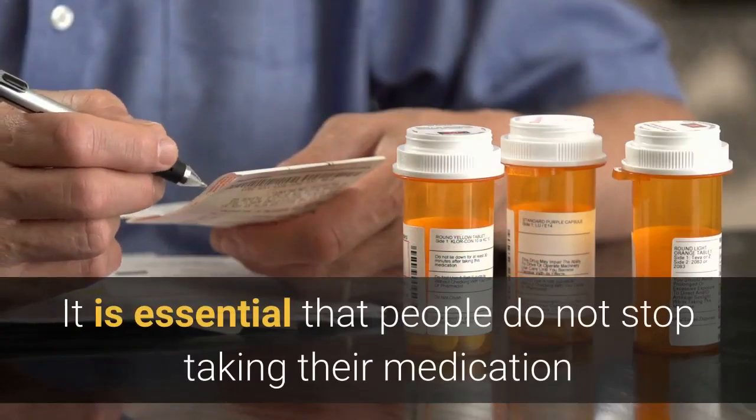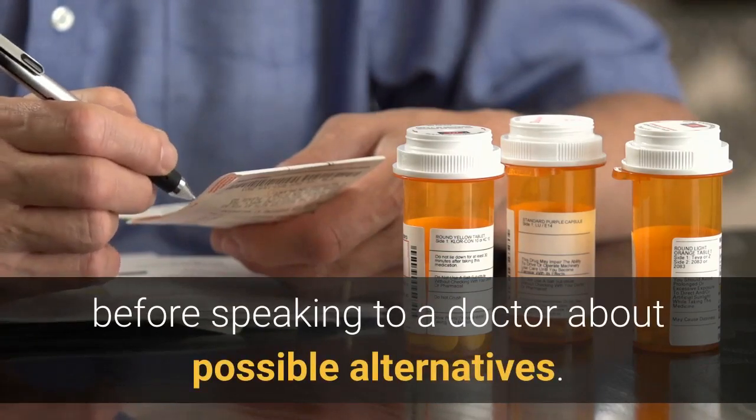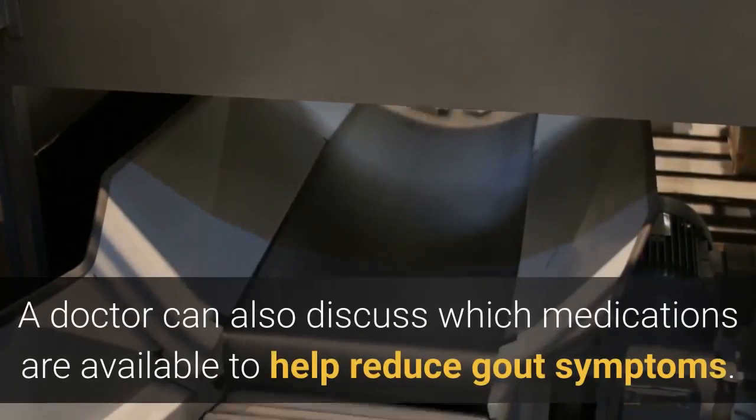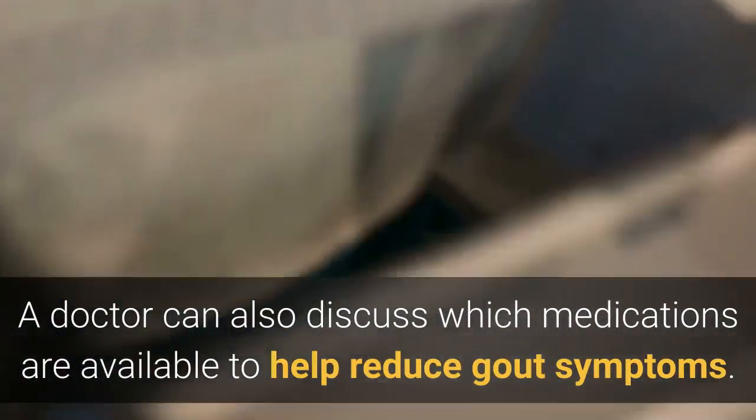It is essential that people do not stop taking their medication before speaking to a doctor about possible alternatives. In some cases, the benefits of the medication outweigh the side effects. A doctor can also discuss which medications are available to help reduce gout symptoms.